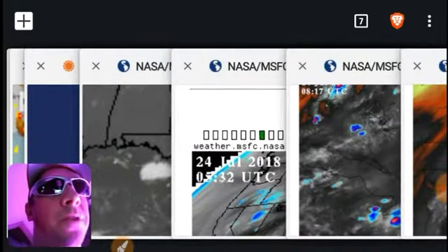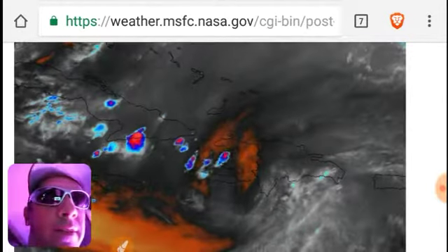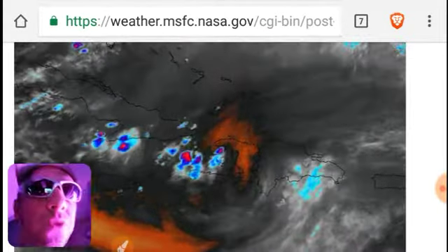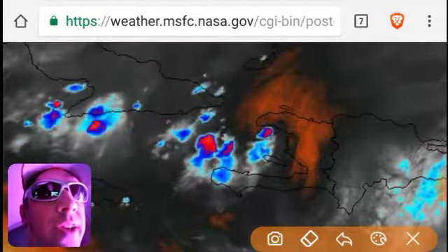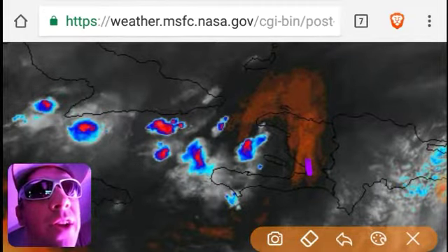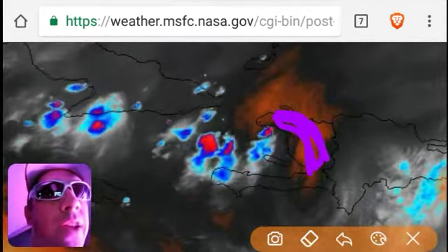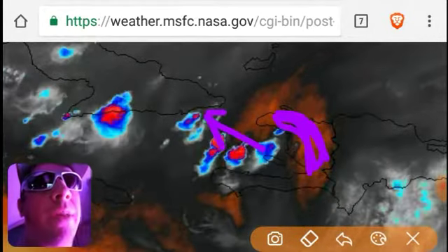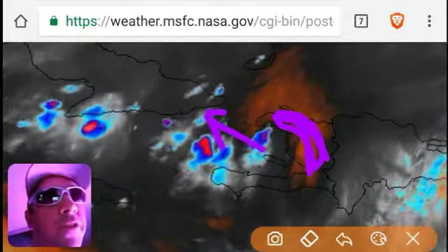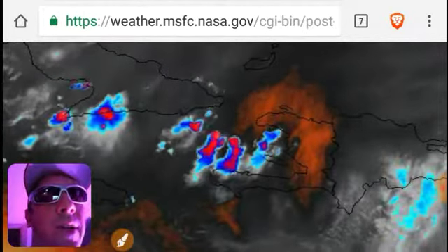Do a couple close-ups on the NASA GOES water vapor. First of all, here's what's going on in Haiti. So the theory is that voodoo practitioners in these areas are sending zombies to Cuba. If anybody has any footage of that — if you're on a fishing expedition out there and you see any zombies coming out of the water — let us know.